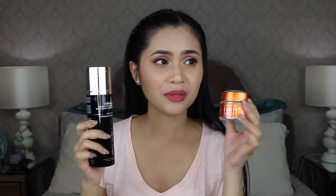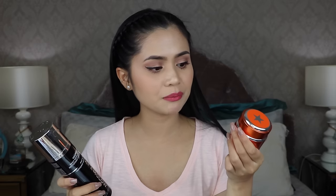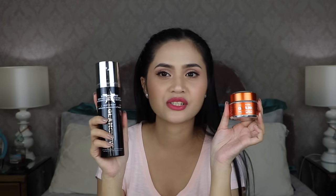I got curious about Glamglow products and picked them up from SM Department Store. I got the Flash Mud Brightening Treatment mask and the Youth Cleanse Daily Exfoliating Cleanser. The cleanser is more affordable than the mask but still expensive — it's like a mud you scrub on your face and emulsify with water. I've only used it twice and I'm not a fan of the scent, which smells like shisha. Still unsure about my feelings on it.